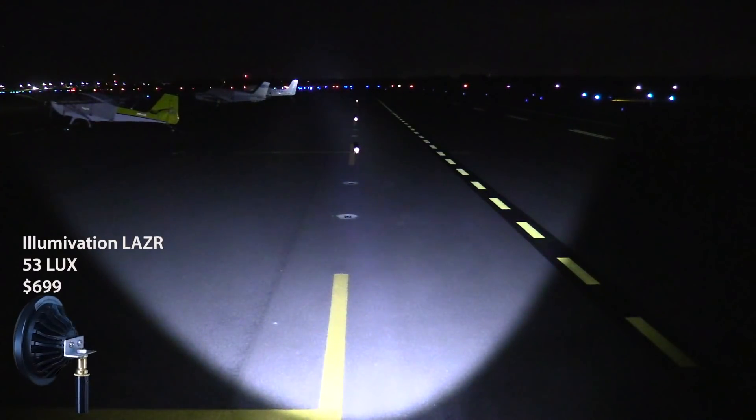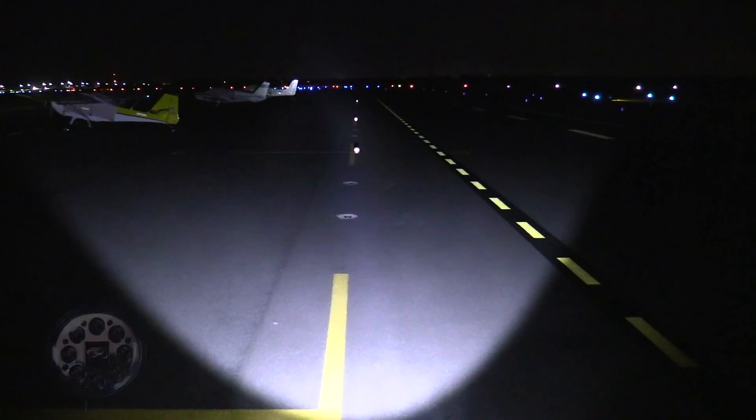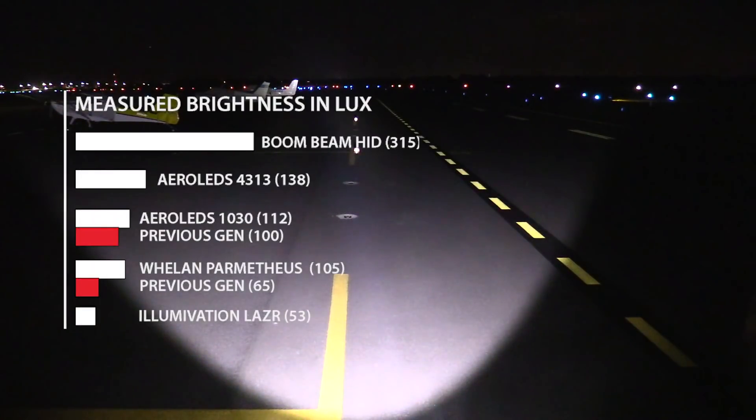This is the laser LED from Illumivation. Right away you'll notice that the beam is much brighter, it's cooler, and the throw is very even all the way out to the 300-foot marker, although obviously the brightness drops off. These are brightness measurements at 50 feet in lux. The actual values are less important than the comparisons. The Aero LED Sunspot is just a little brighter than the previous version. My initial test of the Whelan Parmetheus showed it wasn't brighter, but fishing around for the brighter center of the beam I found it does perform a little better.